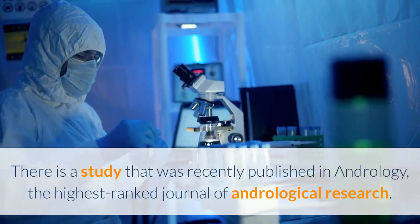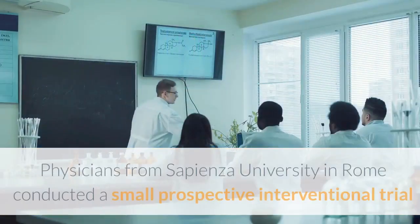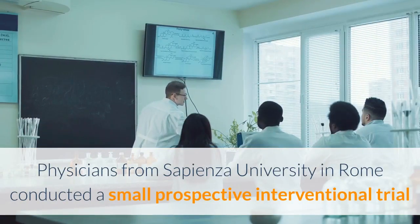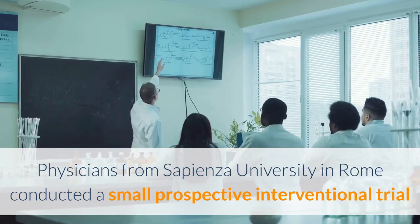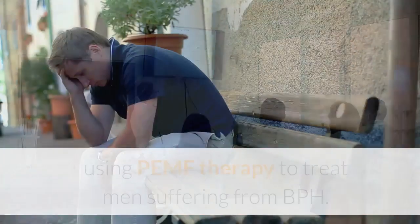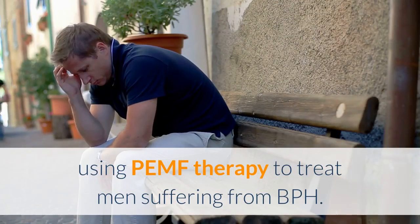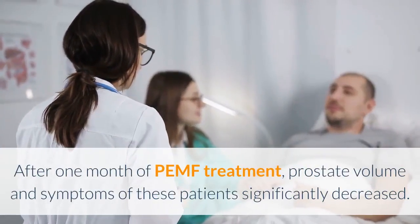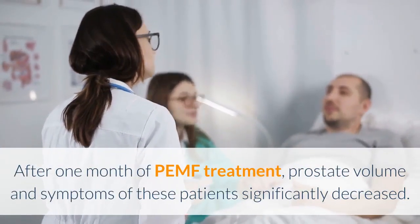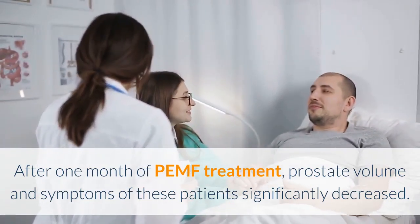There is a study that was recently published in Andrology, the highest-ranked journal of andrological research. Physicians from Sapienza University in Rome conducted a small prospective interventional trial using PEMF therapy to treat men suffering from BPH. After one month of PEMF treatment, prostate volume and symptoms of these patients significantly decreased.